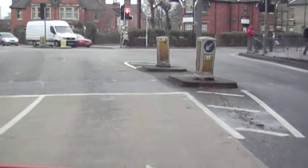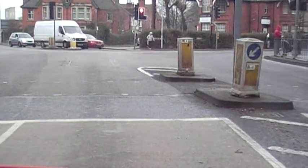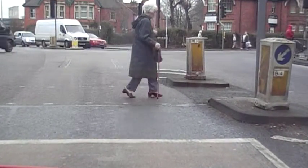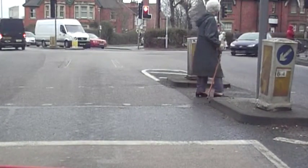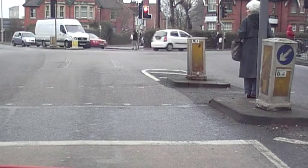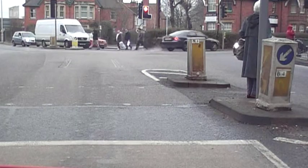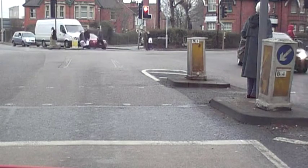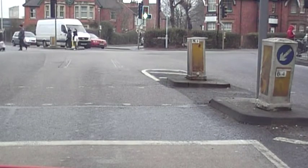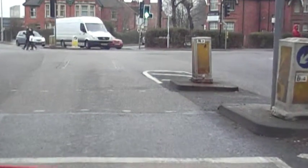I'm just going to hold back slightly here so we can see this junction. When you come to these kinds of junctions, it's a good idea to suss out how they go with the different phases of the lights. The reason why is because where you're living, it's going to be important to know exactly when you're expecting things to happen for you.